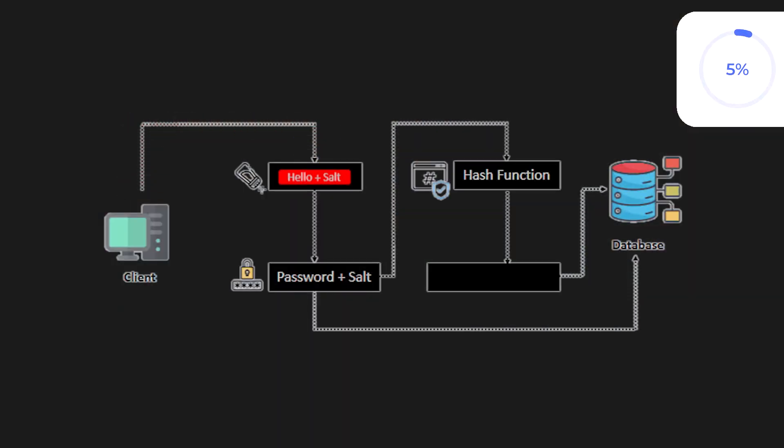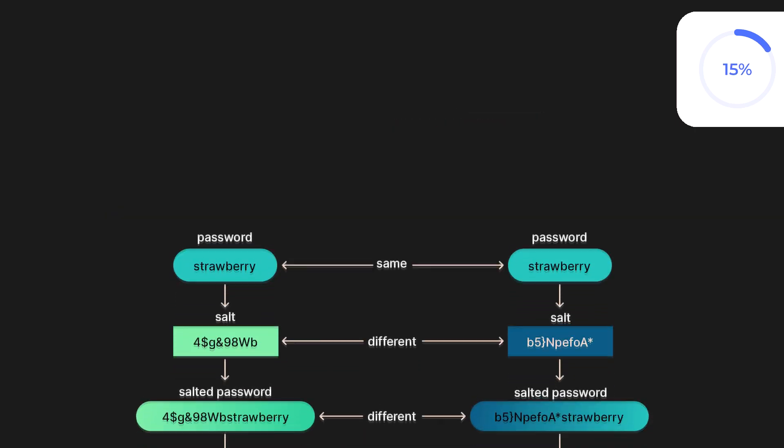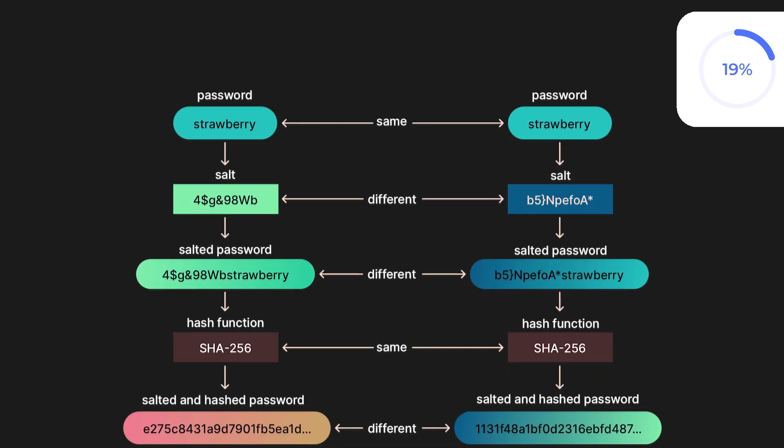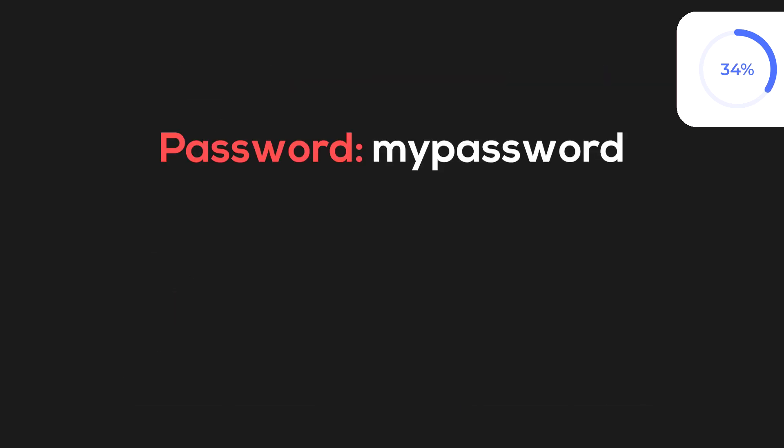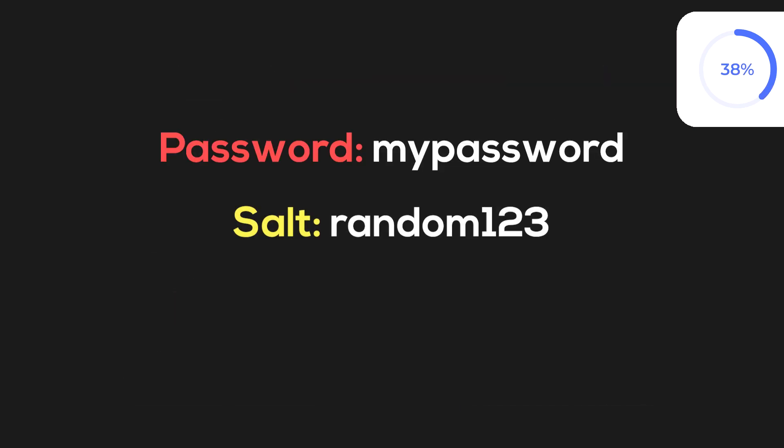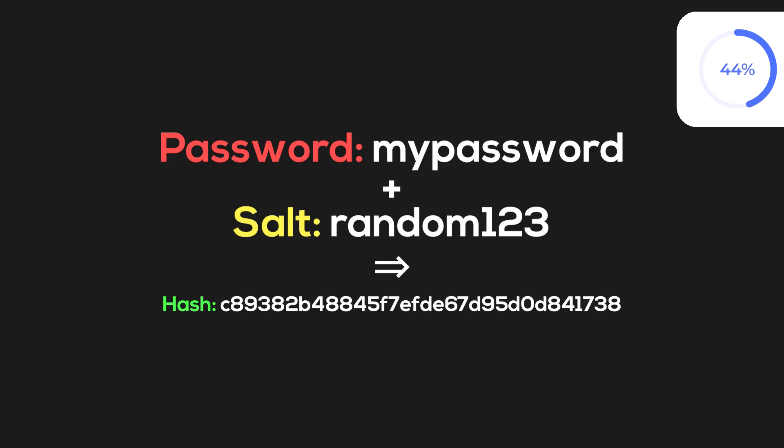To strengthen this process and protect against attacks like rainbow tables, salting is used. Salting involves adding a random value, known as a salt, to the password before it is hashed. This ensures that even if two users have the same password, the resulting hashes will be unique, making it significantly harder for attackers to reverse-engineer the original password. For example, if the password is 'my password' and the salt is 'random123', combining them produces the following hash.